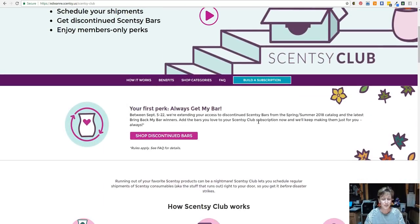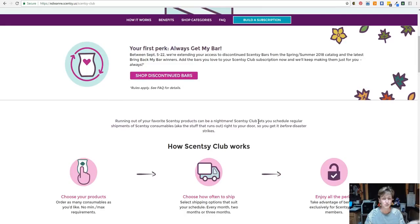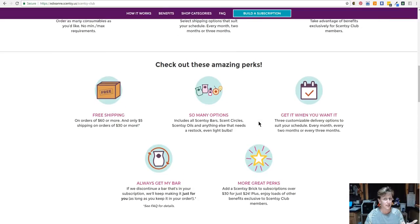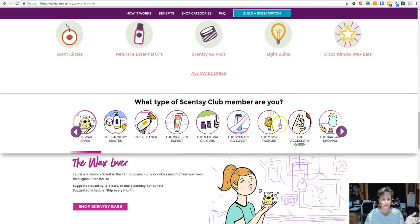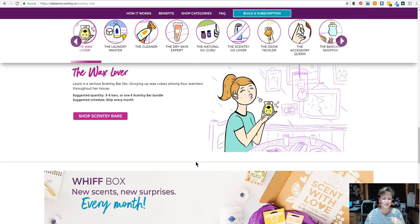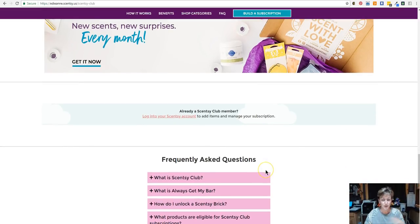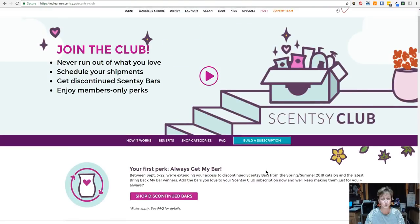So on this page you're going to find out all kinds of stuff. That video was informative, but there's more details on the rest of the page about Always Get My Bar, about how the club works, some of the perks you're going to get being part of the club, and some of the categories you can add to your subscription. There's also a little section that says 'what type of club member are you.' Here's the Whiff Box that I've been talking about that you can add to this subscription. And here are some frequently asked questions — a lot of stuff on here that can help you with your subscription.